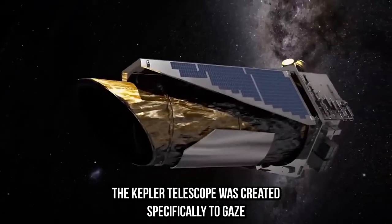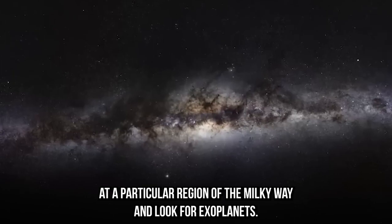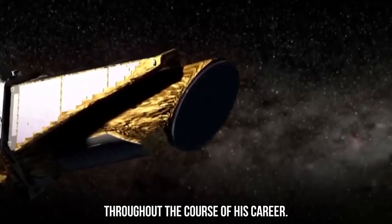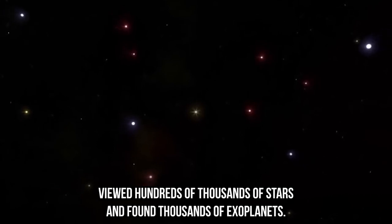The Kepler Telescope was created specifically to gaze at a particular region of the Milky Way and look for exoplanets. Throughout the course of its career, the exoplanet hunter viewed hundreds of thousands of stars and found thousands of exoplanets.